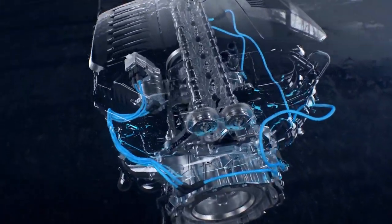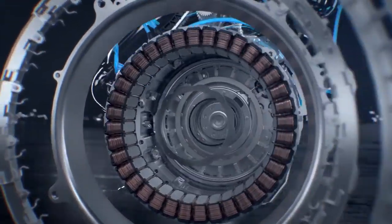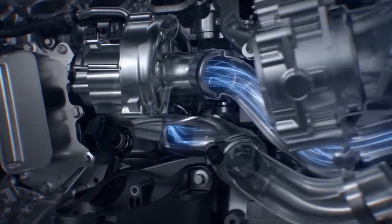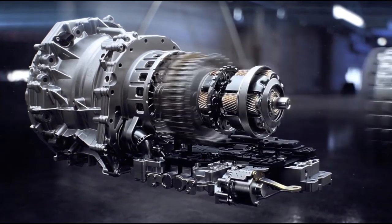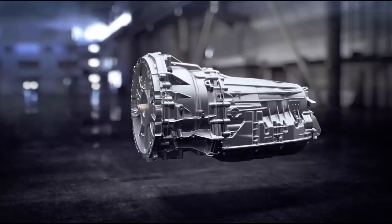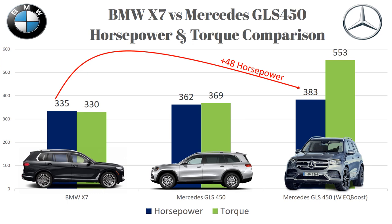The key difference is that the Mercedes has something called EQ Boost — a 48-volt hybrid system that supplements the gasoline engine with short bursts of an extra 21 horsepower and 184 ft-lbs of torque, bringing net figures to 383 horsepower and 553 ft-lbs of torque. The GLS uses a new 9-speed transmission. Overall, the Mercedes bests the X7 by 48 horsepower and a staggering 253 ft-lbs of torque when factoring in EQ Boost.